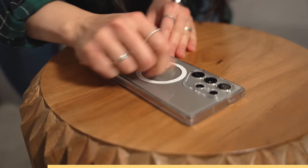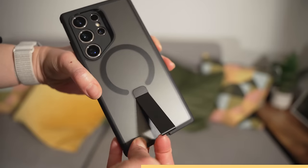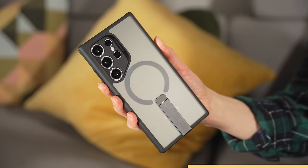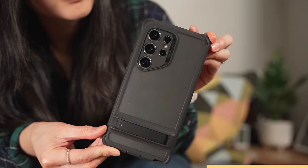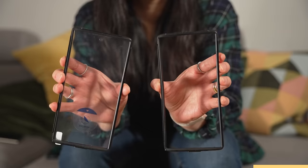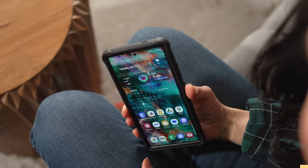Here are three great options from today's video sponsor, ESR. The Classic Hybrid is a clear, yellowing-resistant case perfect for showing off the phone's color. It's scratch-resistant, equipped with shock-absorbing corners, has precise camera cutouts, and adds MagSafe compatibility. The Boost Flickstand case is a personal favorite, with a matte, fingerprint-resistant finish and a sleek hidden kickstand — you can prop your phone up in both landscape or portrait, and it's also MagSafe compatible. The Armor Kickstand is all about heavy-duty protection — a two-piece case with a front cover that gives you the option to go with or without a screen protector, and one of the best integrated kickstands, period. Pick one up with the links below.